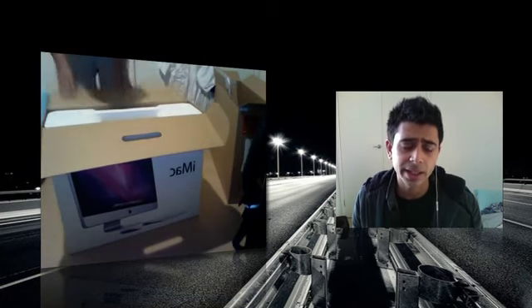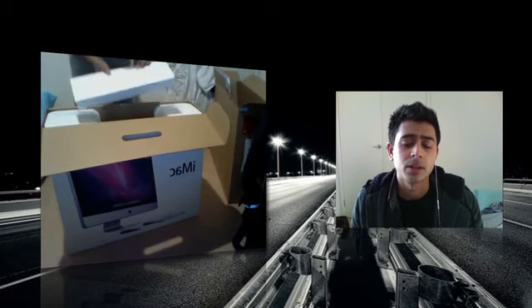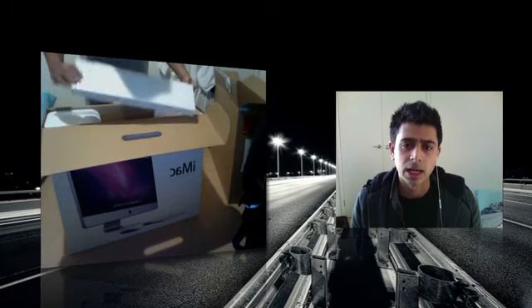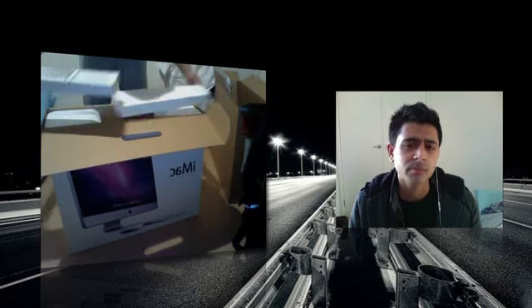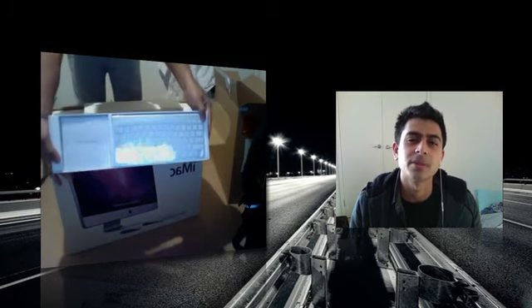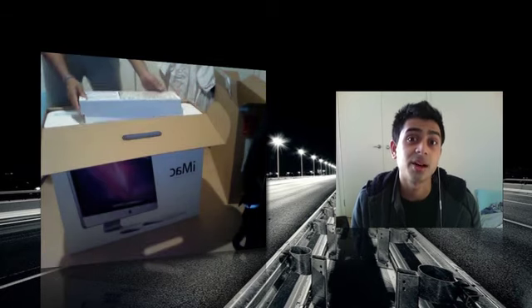Speaking of that, you get a wireless mouse — all works on Bluetooth obviously — and a wireless keyboard. I find that quite a selling point, where they're trying to sell the iMac as an all-in-one computer because it does come with everything.